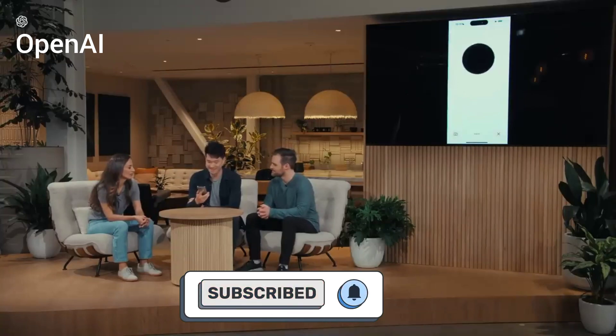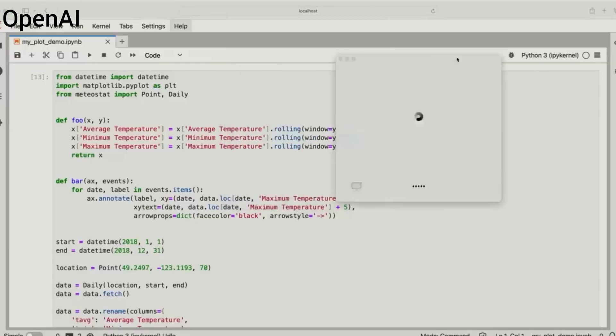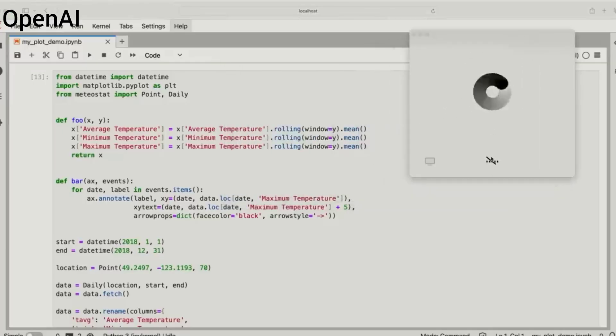The new features include vision, where you can upload images and ask questions, browse for real-time data, memory to remember facts, and analyzing complex data such as Excel spreadsheets.